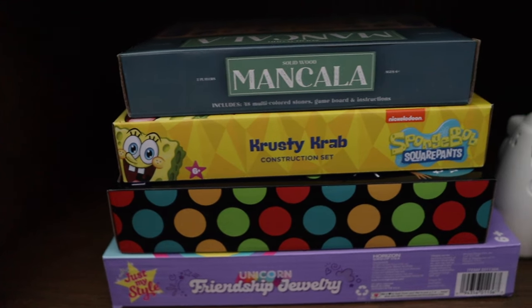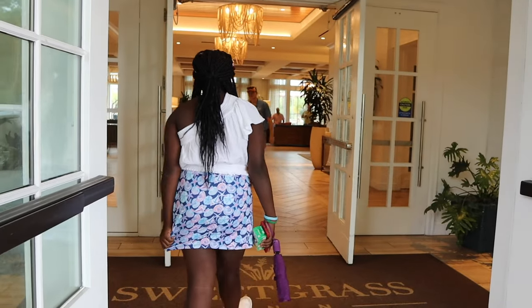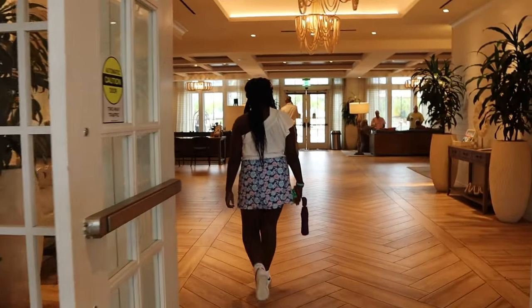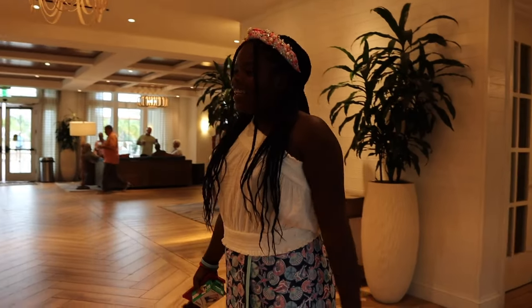I forgot to show you the game station and photos. Guess who just arrived — our little teenager! And I brought the Polaroid. Let's go — the Ruff is like...